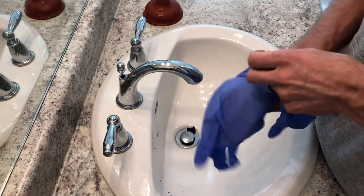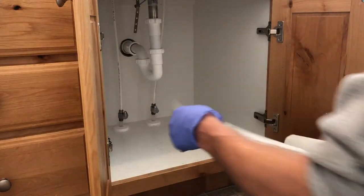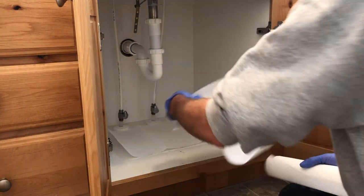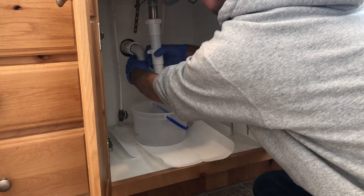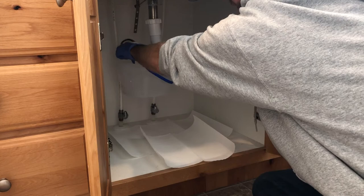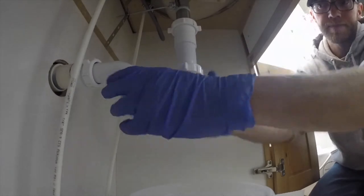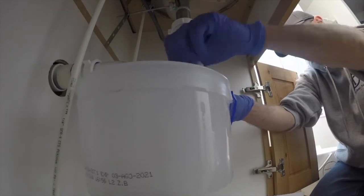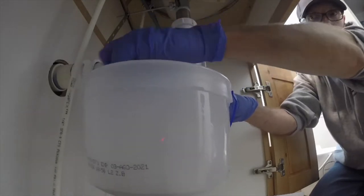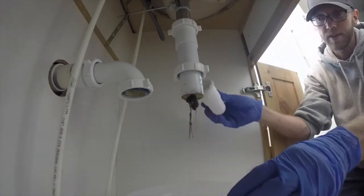Plumber Tom starts this job out right by using rubber gloves — he's not going to want to get this stuff on his hands. He's laying out some paper towels in the cabinet, which is a great idea to help with cleanup later. He's got a catch bucket, because that trap has liquid in it and he needs to contain it. He's loosening the nuts — this is going to release the water from the trap. You can see it coming into the bucket, and he's got this contained.